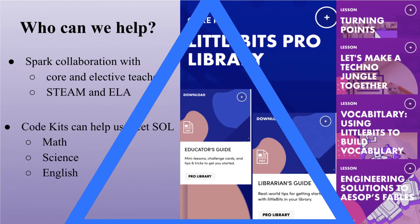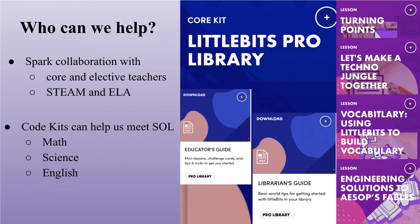While many of the lessons in Code Kits are tailored towards science, technology, engineering, and mathematics instruction, each Code Kit contains extensions so instructors can bring coding into English language arts practices as well. As a result, Code Kits can help us spark collaboration with core and elective teachers, with the sciences and with the humanities.